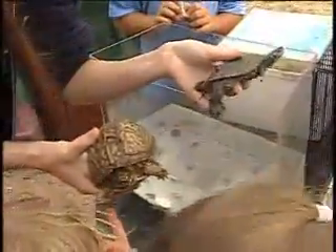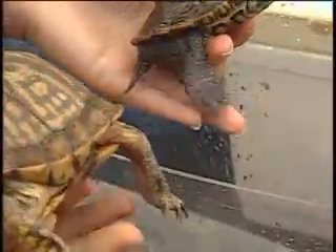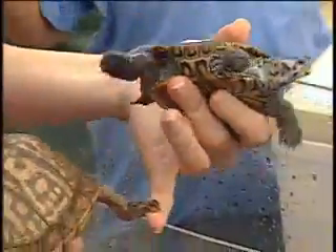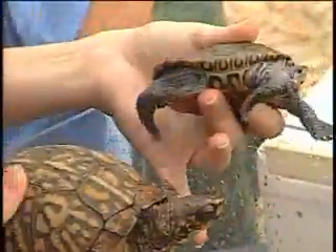Now take a look at the feet. Do you see his feet? His toes are very tiny. The box turtle has claws, so he can walk around on the land. And this one has webbed feet so he can swim.